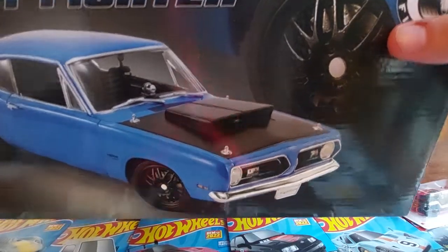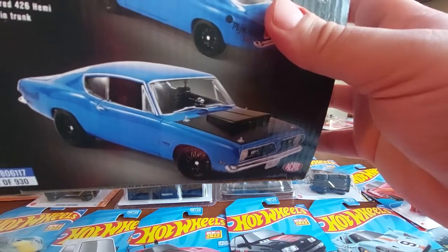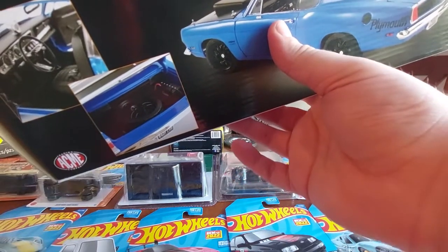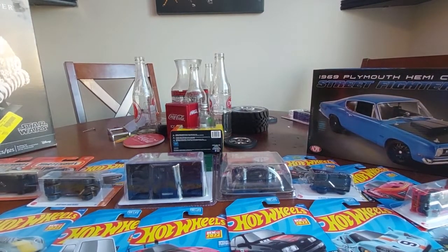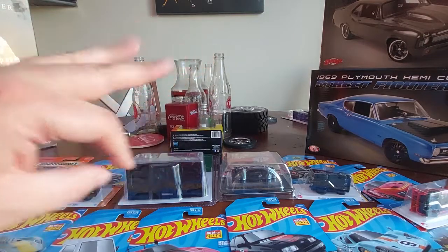The last one is the 1969 Plymouth Hemi Cuda Street Fighter - hadn't seen a Hemi Cuda in this lineup so I thought that was pretty neat. Very very cool car. It's got opening doors, hood and trunk, opening wheels, opposable steering, tilting seats, a race shifter plumbed and wired - everything. Mine's actually number 76 which is a low serial number, very cool. That is everything - JMan 6-3 out, if you like this video check out the rest of the channel and keep us going!